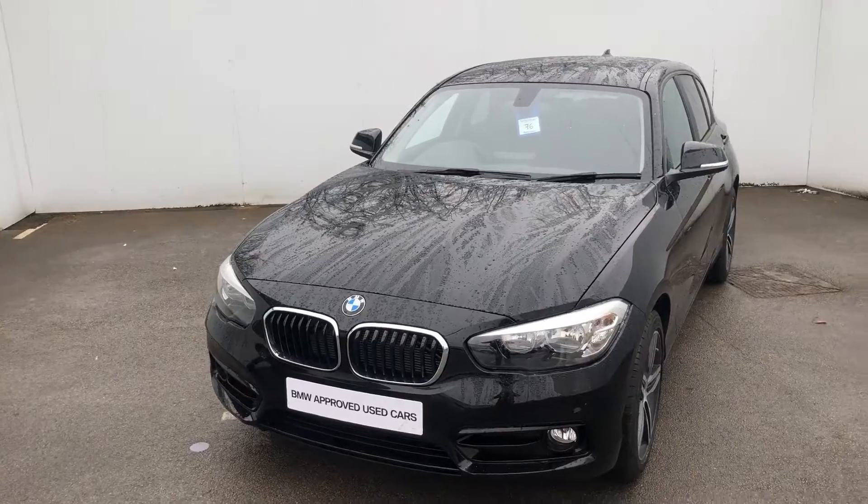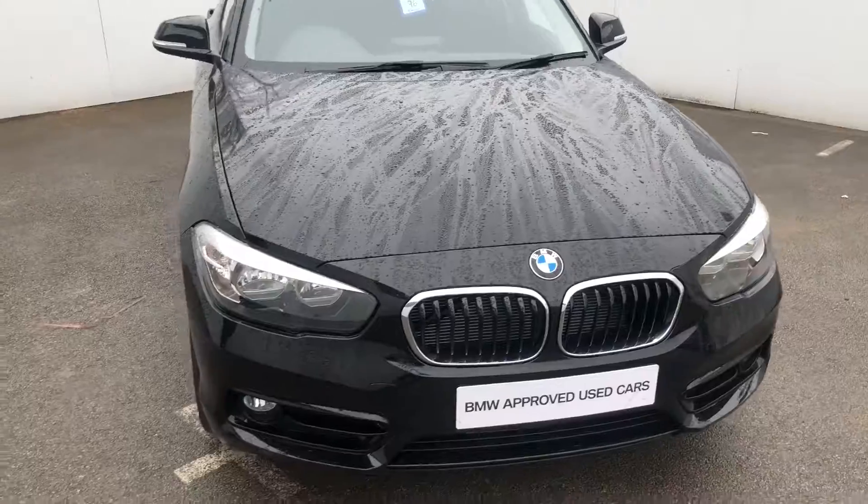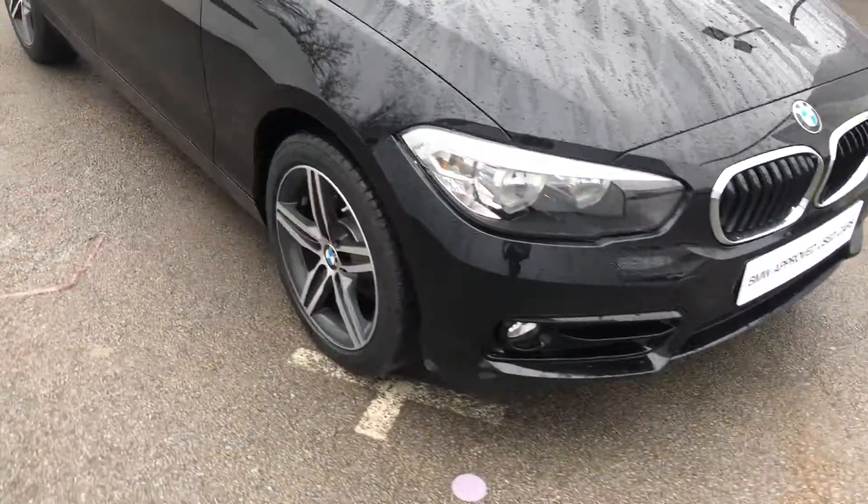Today we have a 118i Sport in jet black. It has 17-inch alloys on and some protection.